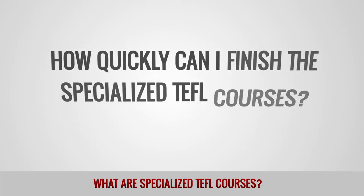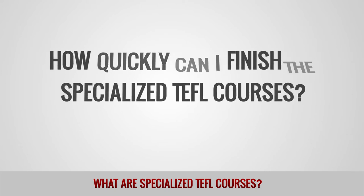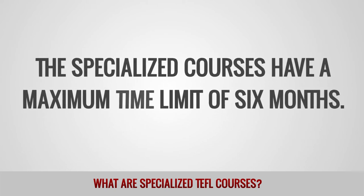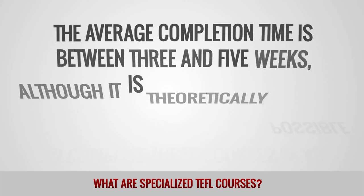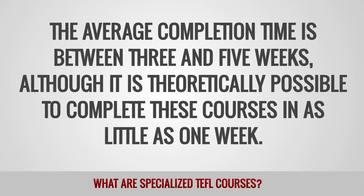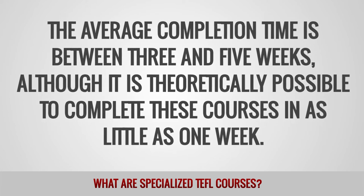How quickly can I finish the specialized TEFL courses? The specialized courses have a maximum time limit of six months. The average completion time is between three and five weeks, although it is theoretically possible to complete these courses in as little as one week.